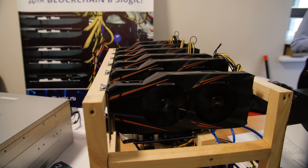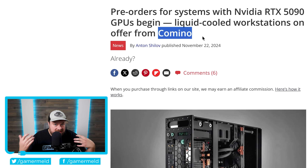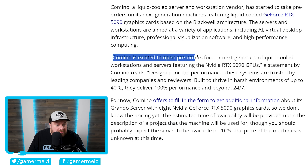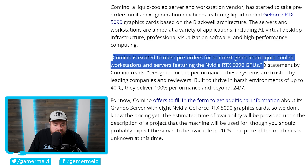First it was mining with the crypto craze, but Ethereum has since gone proof of stake, so there's not much demand there for gaming GPUs anymore. But now AI is getting bigger and bigger, meaning companies are doing whatever they can to get more computational power. As you can see, Camino is excited to open pre-orders for their next-generation liquid-cooled workstations and servers featuring the NVIDIA RTX 5090 GPUs.